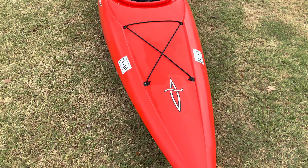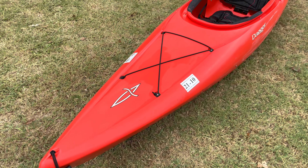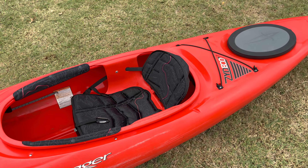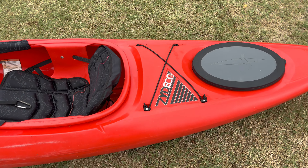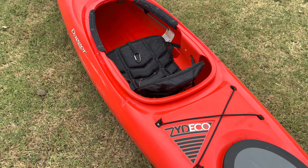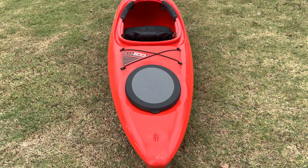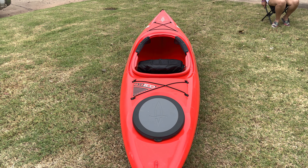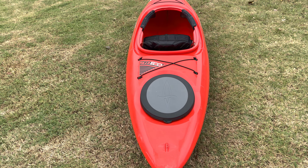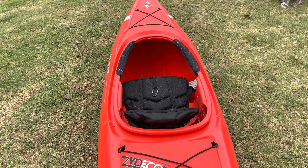Because the boat is only 11 feet long, it is incredibly slow. The other thing I did not like is that because it is so short, half the battle when you're out paddling is trying to keep it in a straight line. This boat does not track very well — just keeping it going in a straight line can be very challenging.